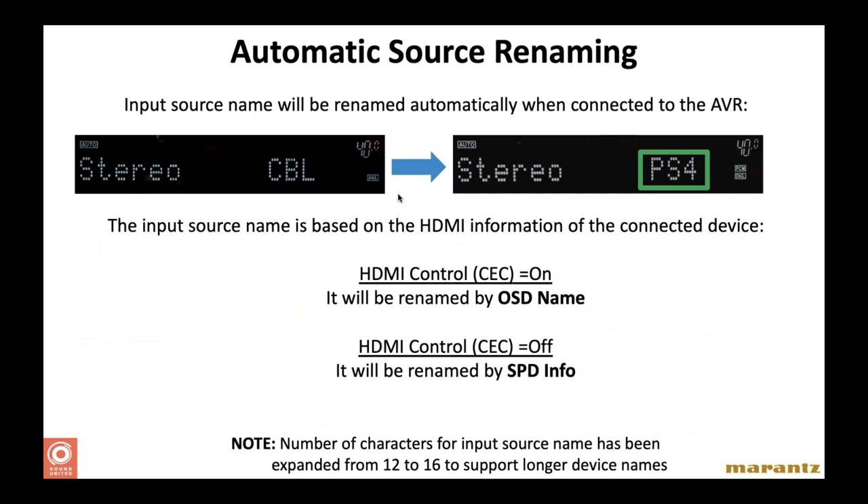Here's a handy feature — you won't have to go in and rename your sources anymore. When you connect a source to the receiver via HDMI, thanks to the CEC protocol, the receiver will automatically detect the identity of the connected device. For example, if you connect a PlayStation 4 into the HDMI input labeled 'cable,' the receiver will recognize it and automatically change the name from 'cable' to 'PS4.' Saves you a little bit of time during setup.